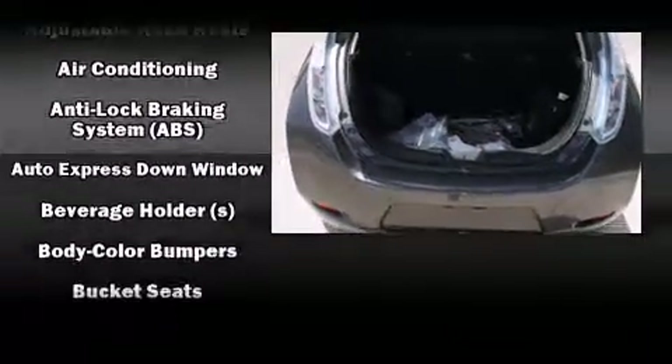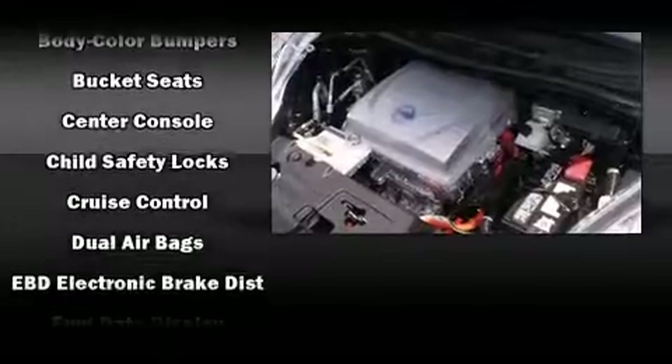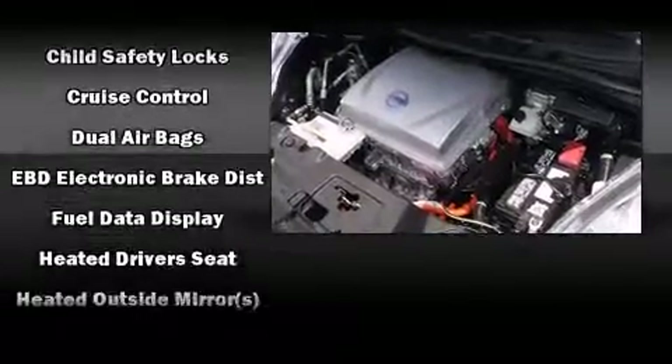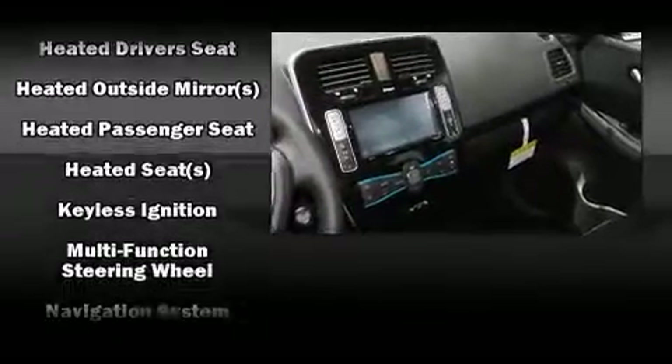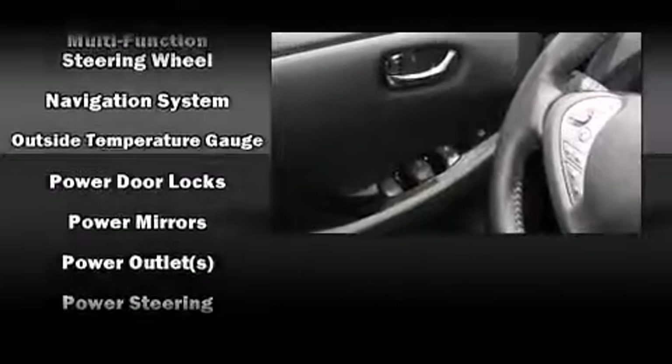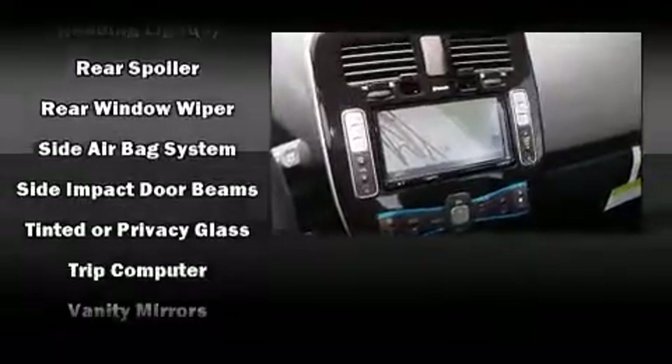Nissan also prioritized safety and security by including head curtain airbags, front side impact airbags, traction control, brake assist, anti-whiplash front head restraint, ignition disabling, and four-wheel disc brakes with ABS. With electronic stability control supplementing mechanical systems, you'll maintain precise command of the roadway.